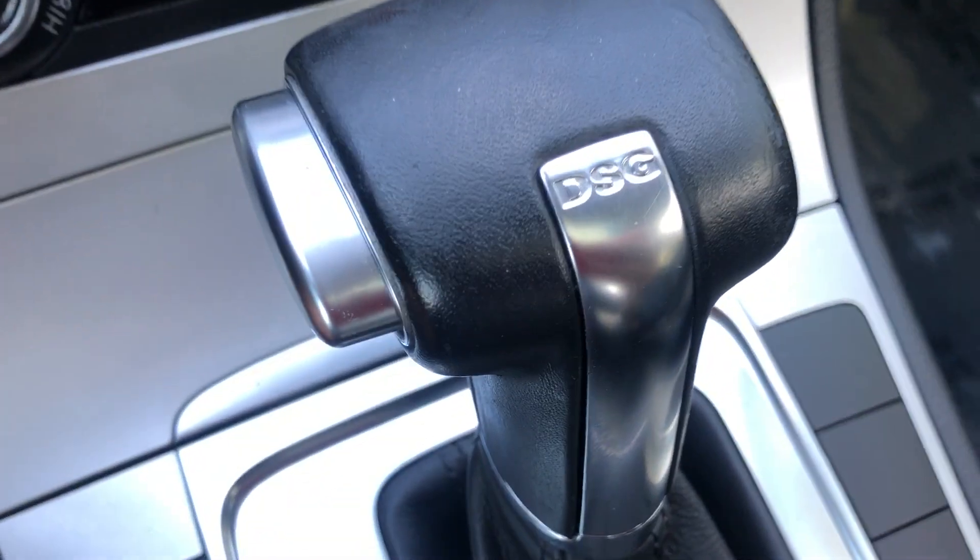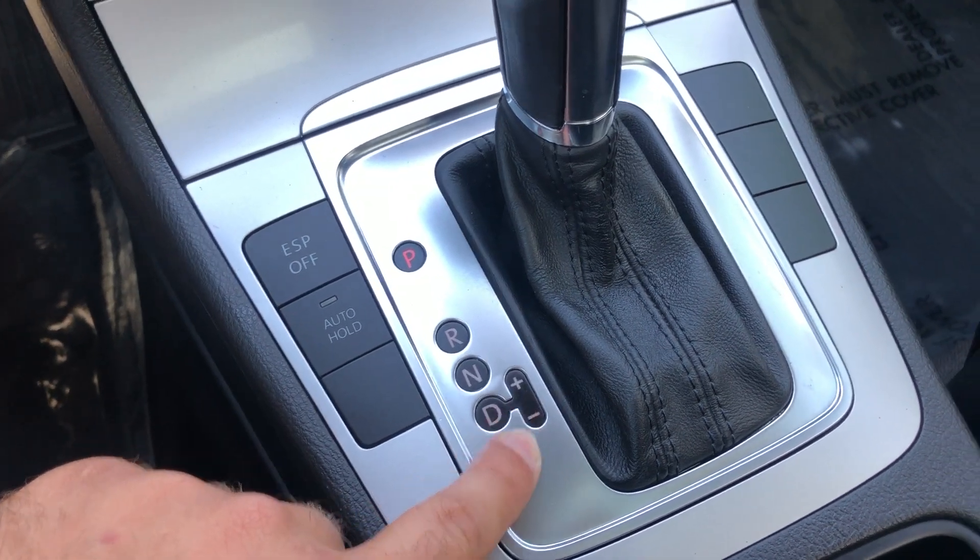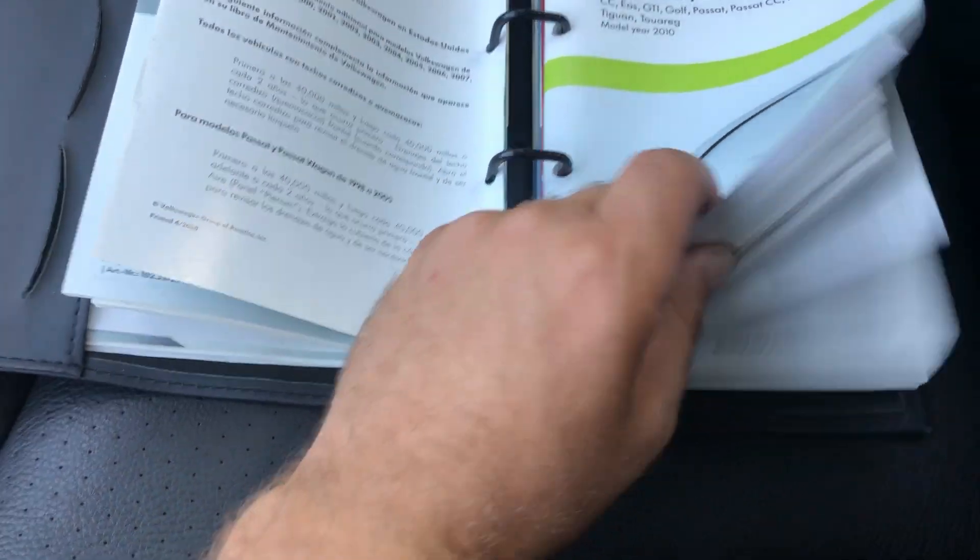You have the DSG transmission — very nice. Traction control. Manual. Tiptronic. Sport mode. You have the owner's manual — there's a bunch of stuff in here. Lots of good stuff.